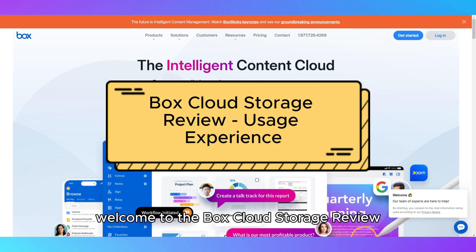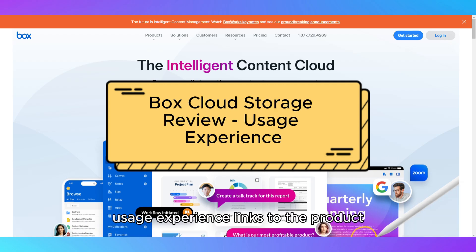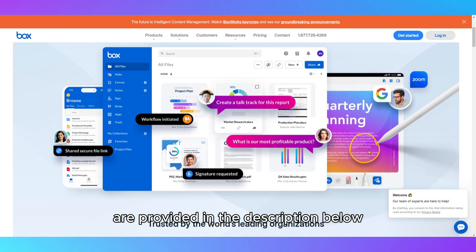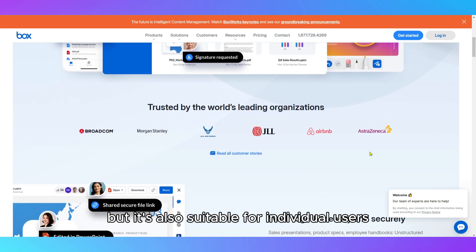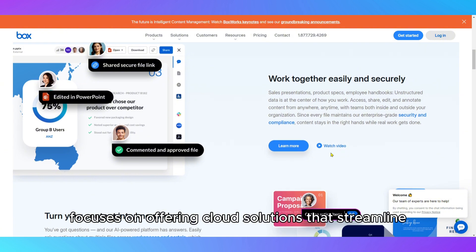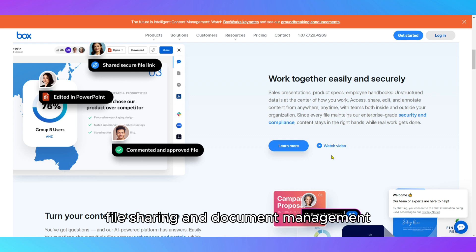Welcome to the Box Cloud Storage Review Usage Experience. Box is a cloud storage service designed for businesses and enterprises, but it's also suitable for individual users who require secure, scalable, and collaborative file storage. Box focuses on offering cloud solutions that streamline team collaboration, file sharing, and document management.